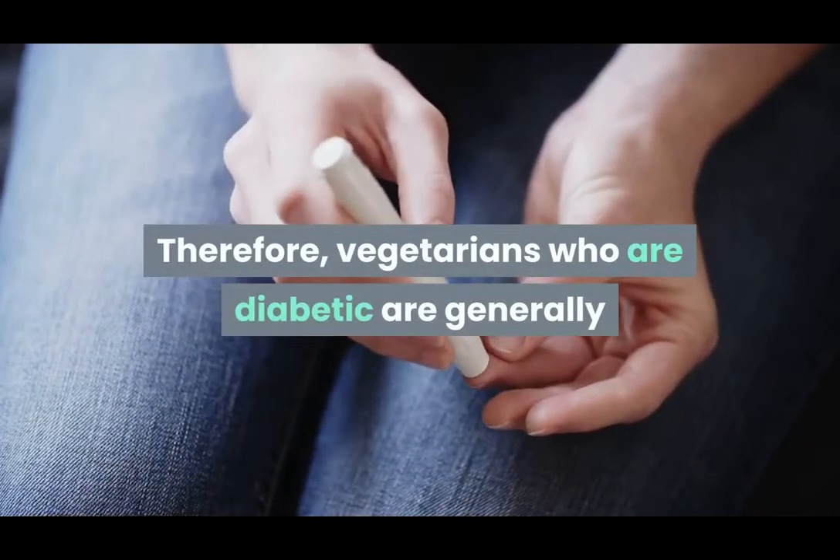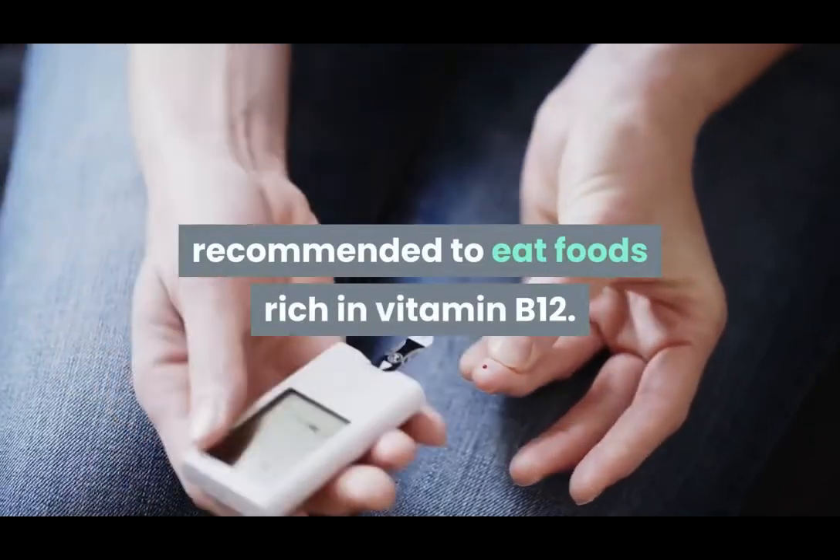Therefore, vegetarians who are diabetic are generally recommended to eat foods rich in Vitamin B12.